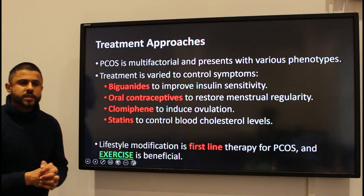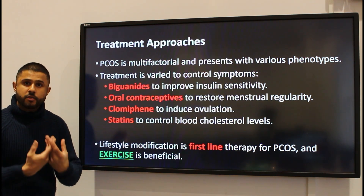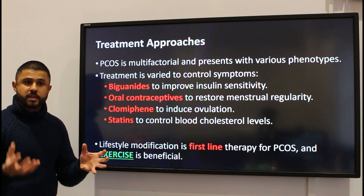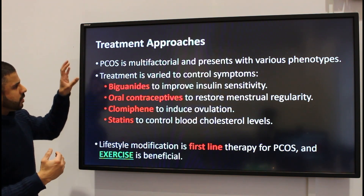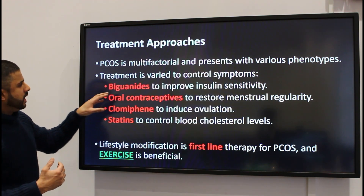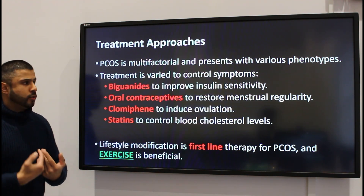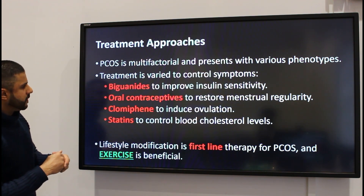Because it's a multifactorial condition that presents with various phenotypes, one female may differ from another in her symptoms. Treatment is dependent on what type of symptoms the patient is having. Some females will be given biguanides to improve insulin sensitivity and lower insulin levels, trying to improve all of the negative effects that come from high levels of insulin.